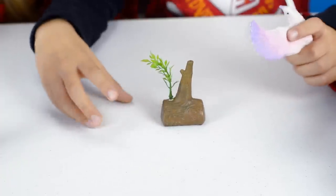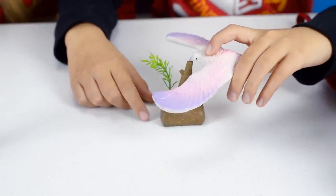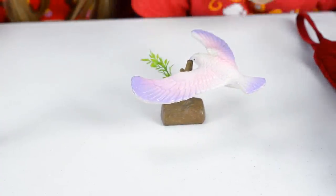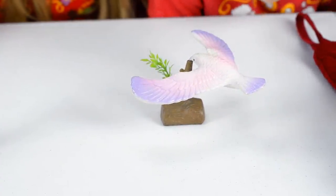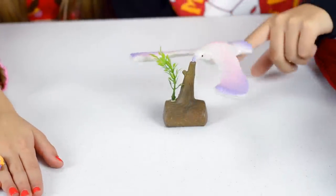Now let's try to balance it on this tree that also makes noise. How is it doing that? If you guys know how it's doing this, let us know in the comments below.